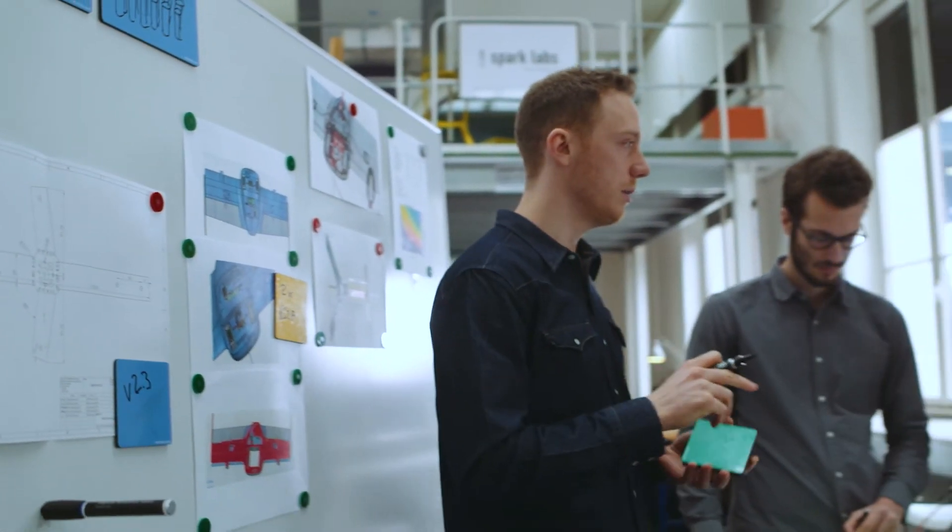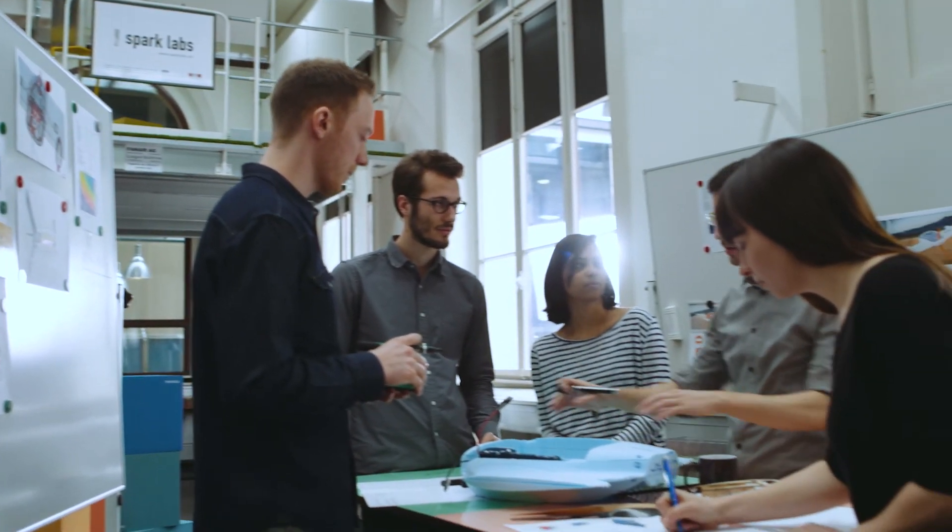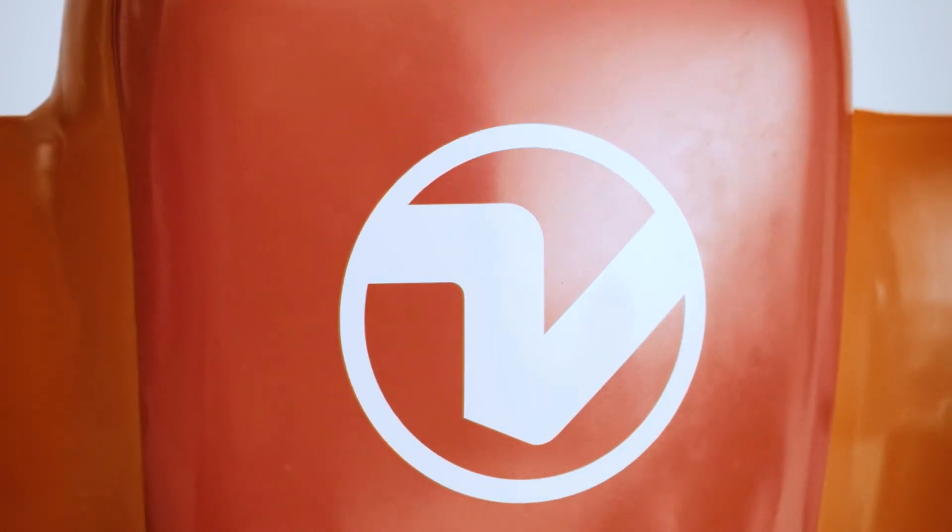Wyss Zurich is supporting the Wingtra team as it seeks to bring this novel flying robot to the market. Being ranked amongst the top 100 startups or winning awards like the Swiss Excellence Product Award helps a startup a lot in terms of visibility, and it also gives signals to potential investors that this is really a startup they can invest in.